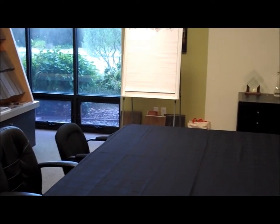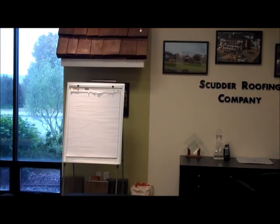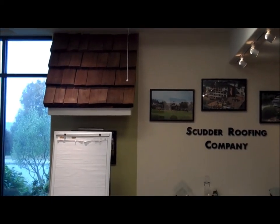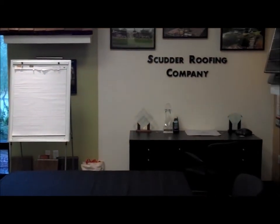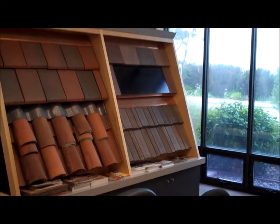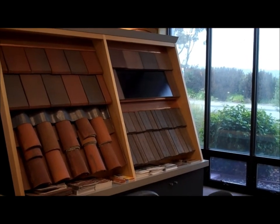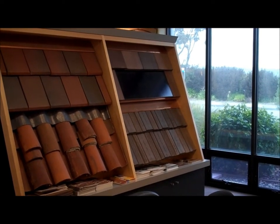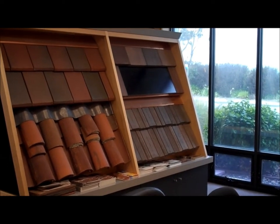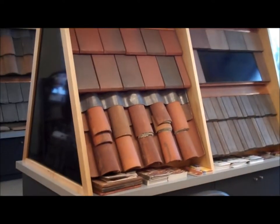We actually bring people in here to do conferences, put projects on our flip chart board, and we have a PowerPoint screen above where we show their projects. For a large industrial project, we can bring the entire management team in to show them those highlights. Here's an integrated solar system — a flat tile with an integrated solar panel into the tile itself. Below that is a split shake concrete tile, and a little more of the clay tiles as well.